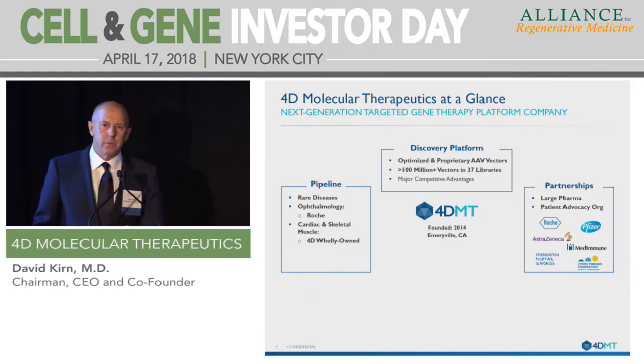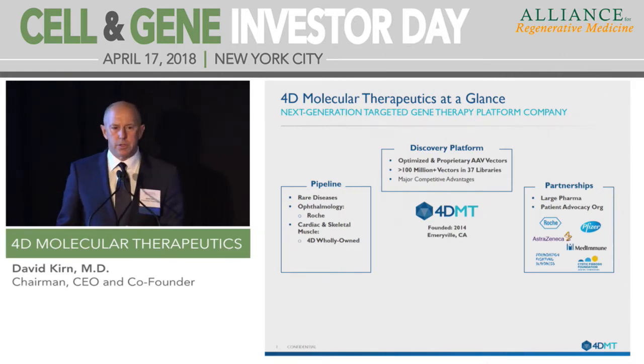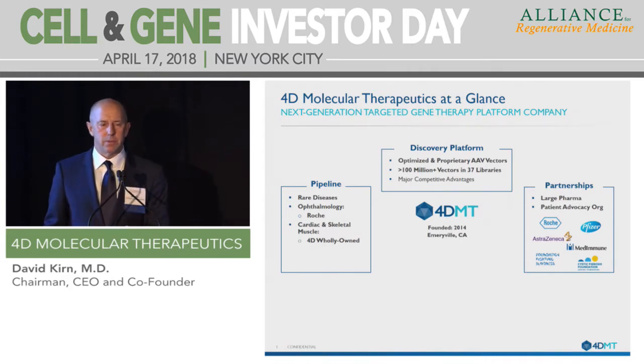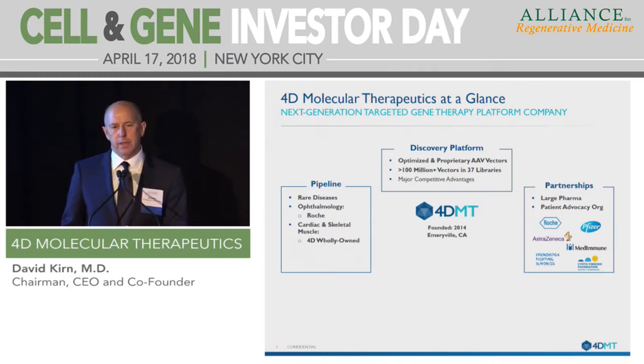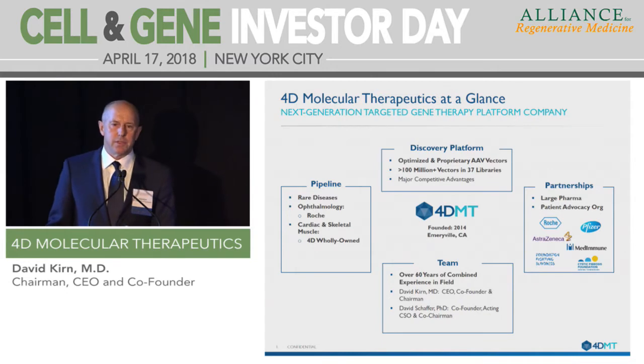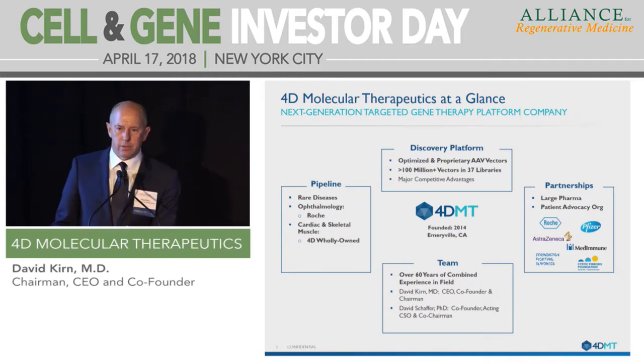Thirdly is our partnerships. We have a Roche partnership, and we also have partnerships with Pfizer, Metamune, and AstraZeneca across a variety of different therapeutic areas, which is a testament to the technology and to the team. And then finally, our team has over 60 years of combined experience in the design, development, and clinical R&D of viral vector gene therapeutics.